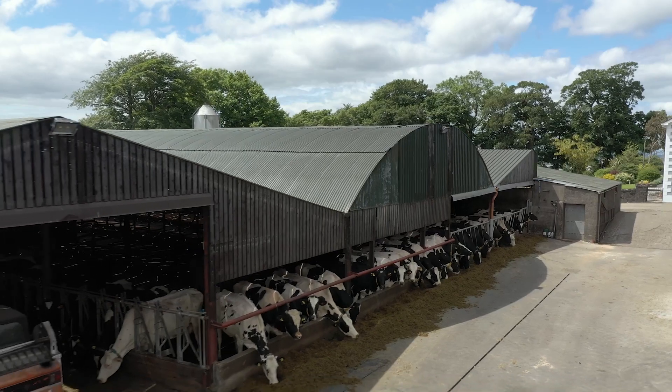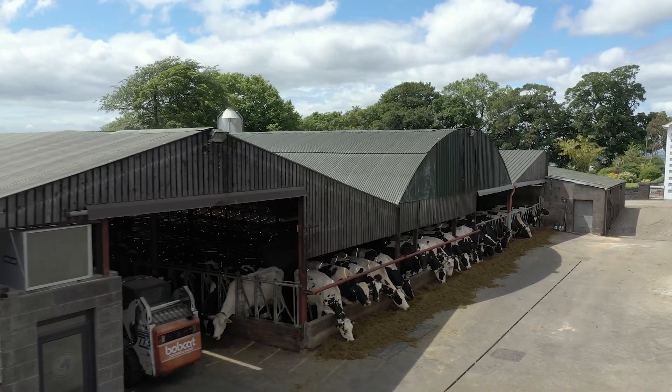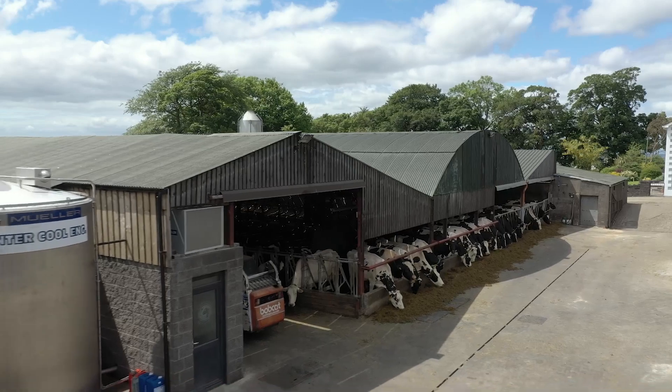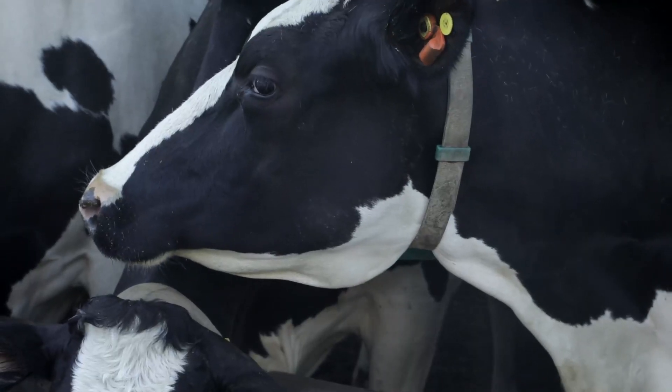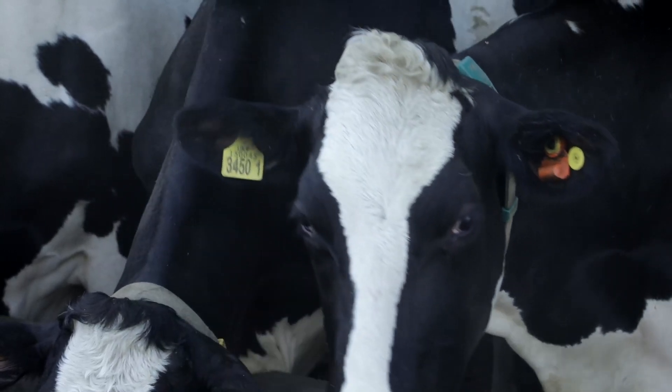The farm consists of 240 pedigree Holstein cows which average 10,000 liters of 4.25% butterfat and 3.35% protein. The milk is supplied to a local dairy cooperative.